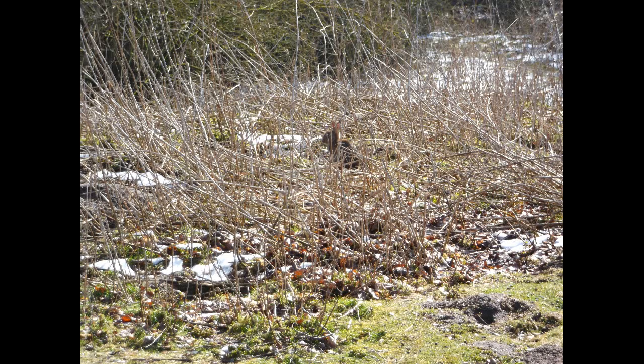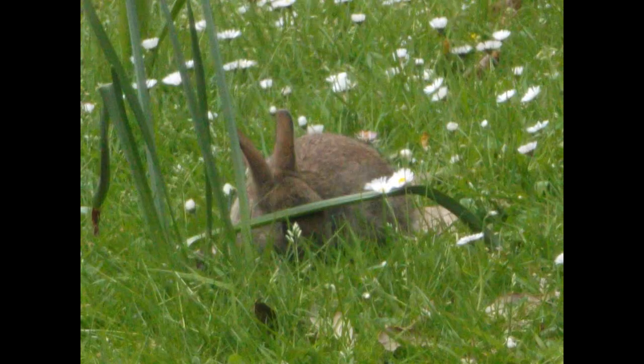Rabbits can live up to nine years in captivity, but in the wild they often only make it to the second year of living because they are pretty low down on the food chain and are preyed upon by hawks, foxes, canines, and felines.